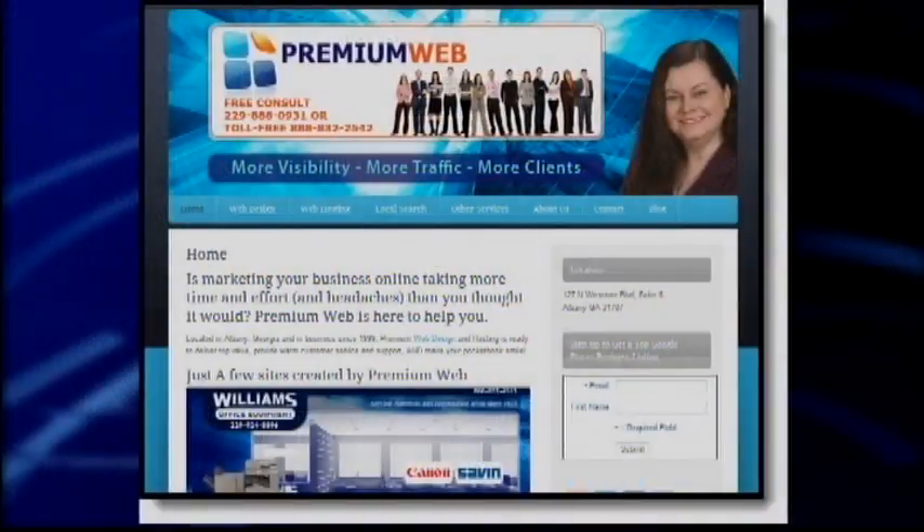Everything is on the internet nowadays. Why do you think some businesses still don't have websites or social media? Well, the main reason is you provide that information to people interested in your business. But also it's all about relationship — it's important to build a relationship with people that are your potential clients. It's a lot easier to do that when you have a website, a Facebook page, social media, and you're out there interacting with them, building that relationship so they can get to know you, like you, and trust you.